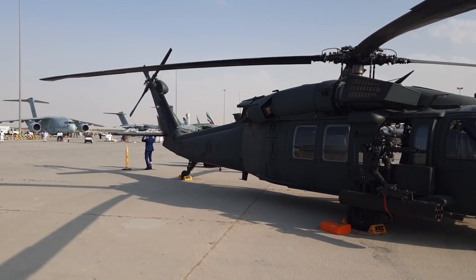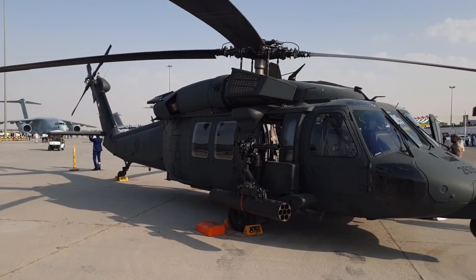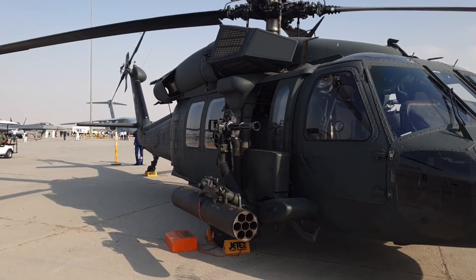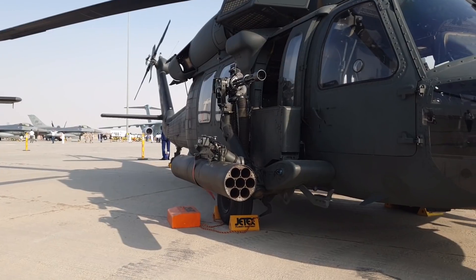Hola a todos, ¿cómo estáis? Soy Trufaul. Bienvenidos de nuevo a este dinámico paseo por el Salón de Dubái de 2019. En las imágenes tenéis un precioso Sikorsky UH-60M Blackout de la UAE.